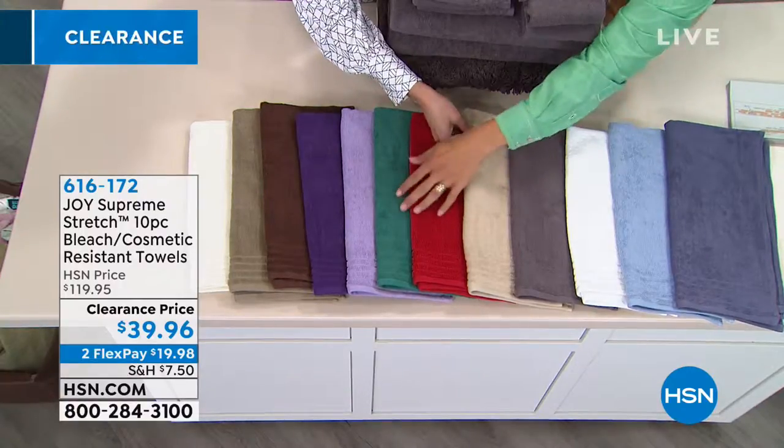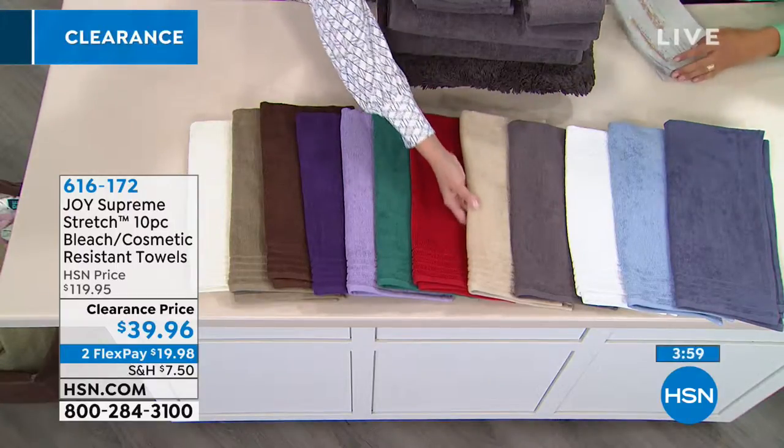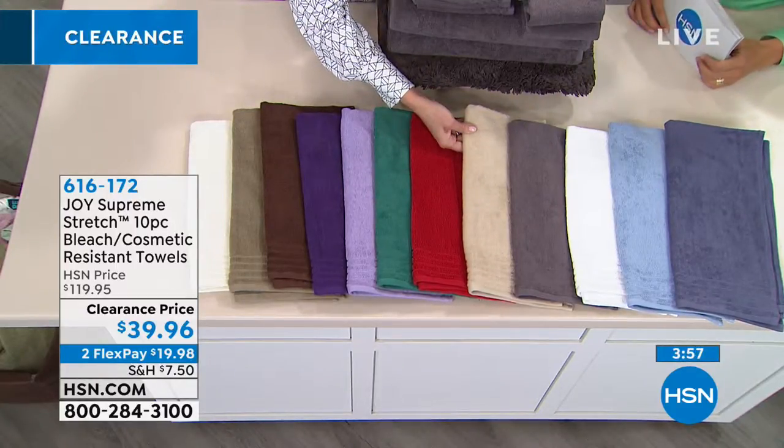Every time I wash them, they get better and better and the color just stays true. And if you're decorating for Christmas in the guest bedroom or guest bath — gorgeous. Then we've got the linen driftwood, which is another great neutral.